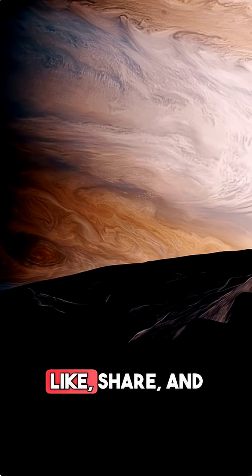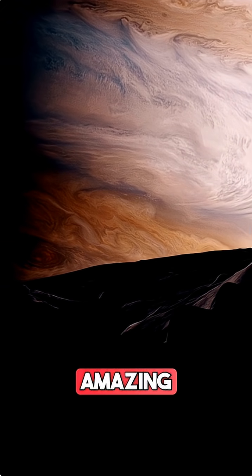Don't forget to like, share, and subscribe for more amazing space facts!